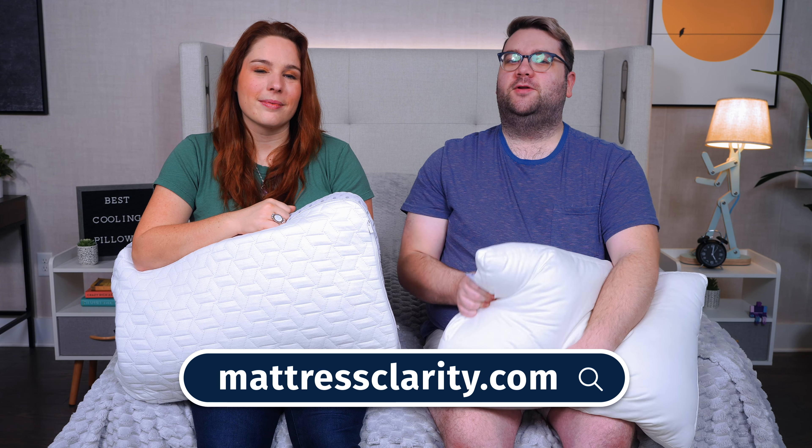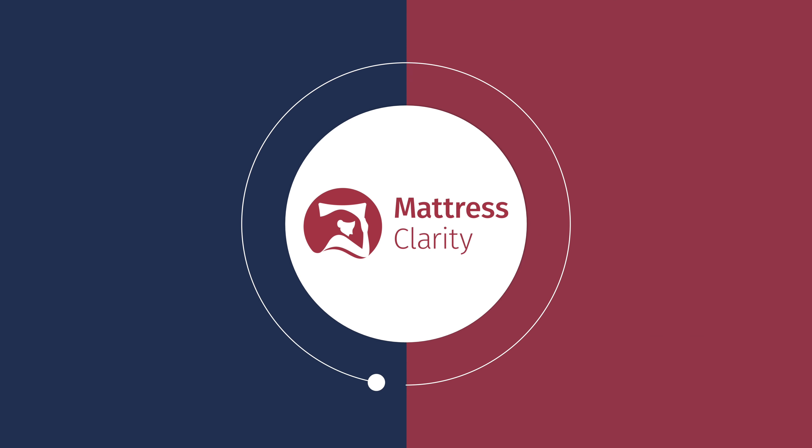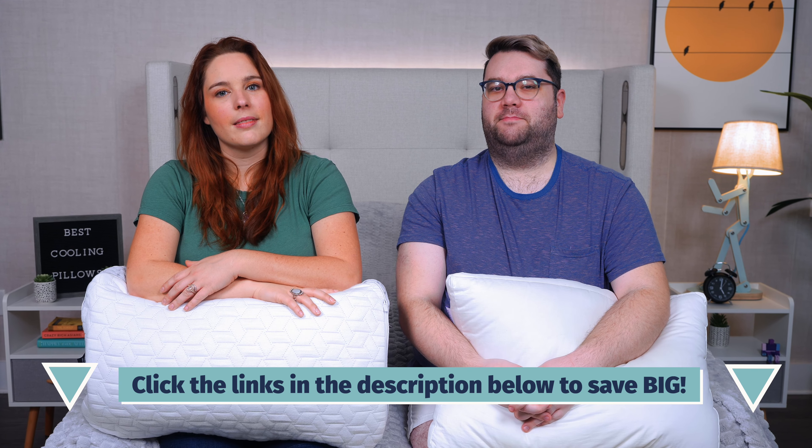Remember, you can read more about these pillows with in-depth reviews and see our full list over at mattressclarity.com. Let's hop in. Before we reveal our top picks for the best cooling pillows of the year, I do need to point out many of these pillows were sent to us for free to test out. And if you purchase any of them using our affiliate links in the description box below, we may earn a commission from that. This helps fund our pillow testing operations and it keeps all of our content free to you.